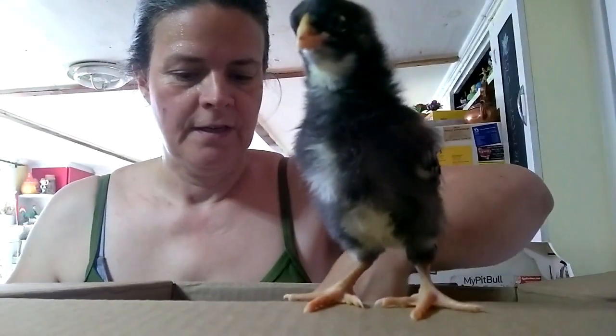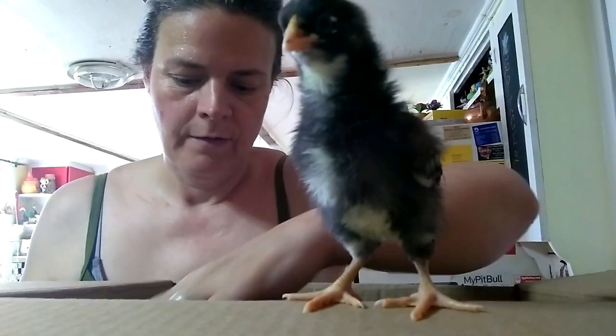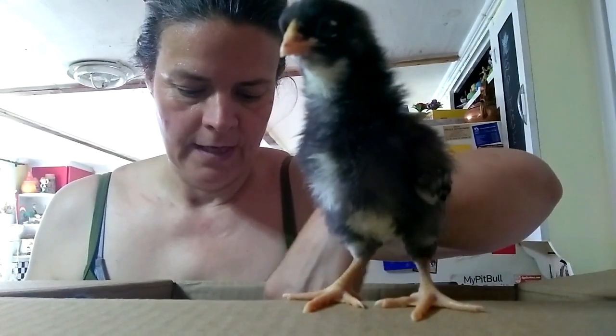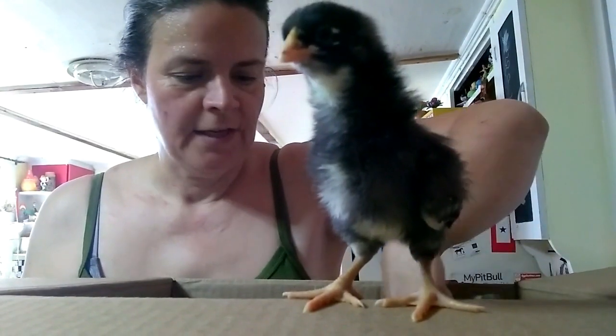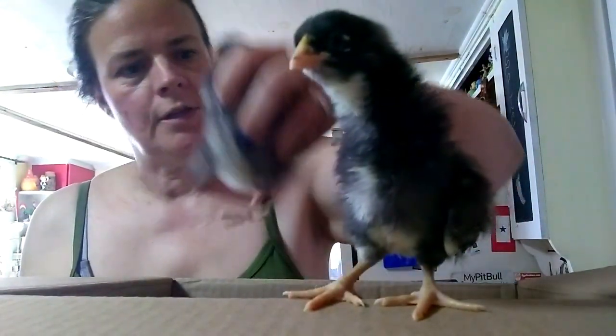Say hello, chick. There are one, two, three, four, five, six, seven, eight... can't count them. There's a lot of chicks. There's a bunch of chicks in here. They're about a week old. You're probably a rooster — look at this guy!